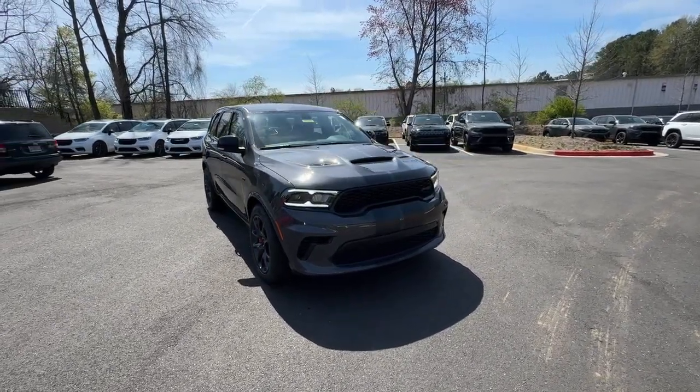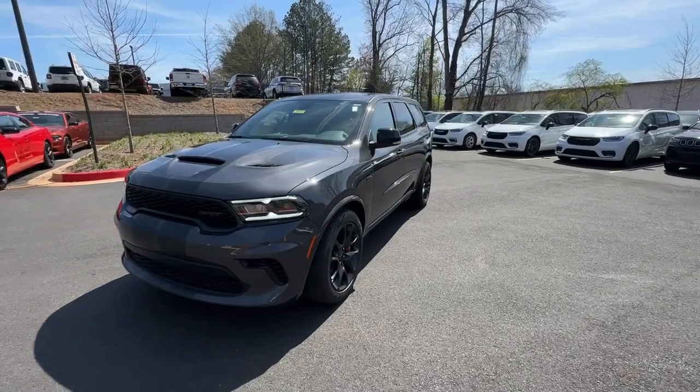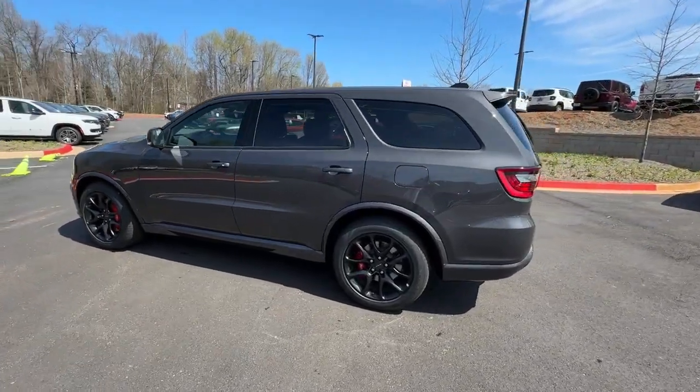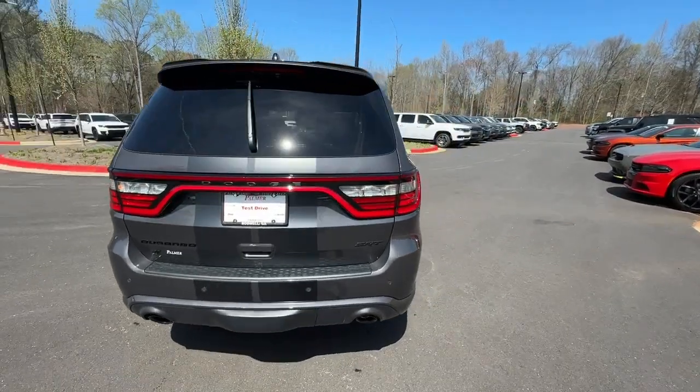Get acquainted with the 2024 Dodge Durango. The Durango makes even the most demanding tasks look and feel easy. Its bold power, uncompromising capability, and technology that prioritizes passenger safety and comfort make it the go-to SUV.